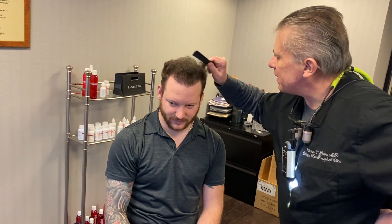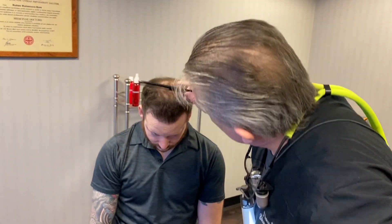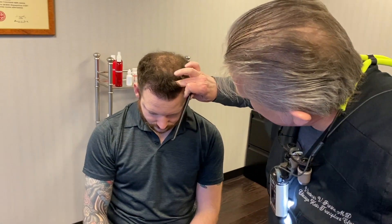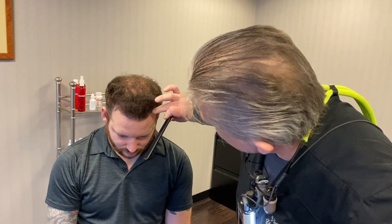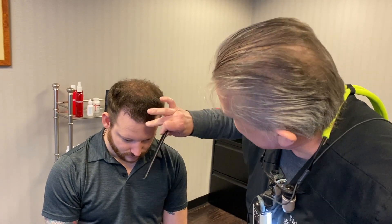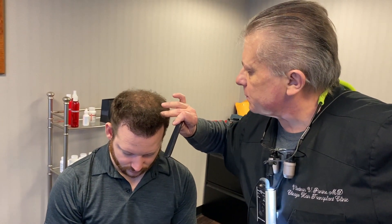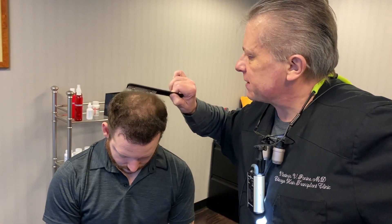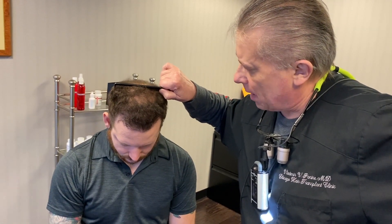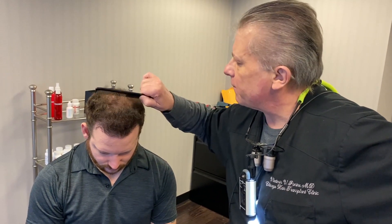I think it's a fantastic result for nine months. It will continue to improve up until 12 to 13 months after the first procedure. But now with the second in September, we will detail the front, increase the density, put about 800 to 900 single hair grafts in front again for densification and detailing on the front hairline. Then we'll put two and three hair grafts behind and work through the anterior scalp up through the vertex and crown, probably another 1,200 grafts in that area for density.